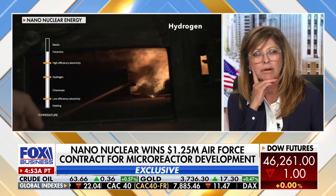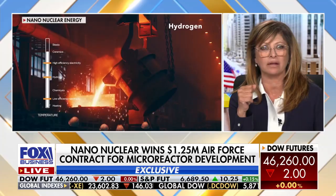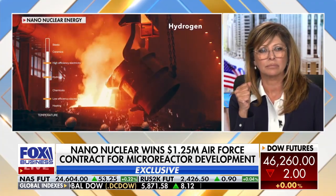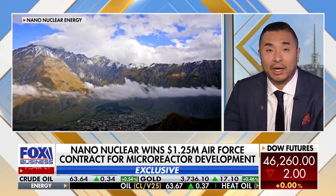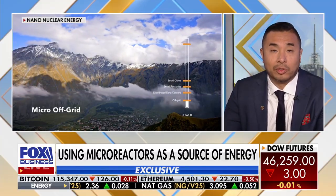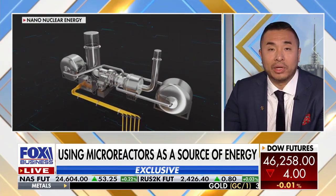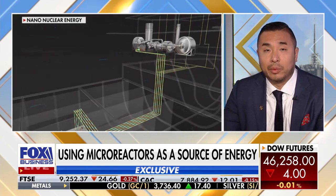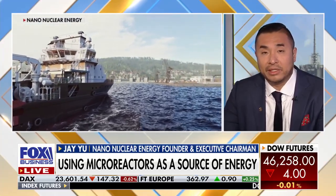Nano's Chronos micromodule reactor system is built to be more energy efficient. How is that cost effective? Because Chronos is fully modular, so we could truly mass produce this in a factory setting. A lot of companies say they're modular, but we believe our Chronos is the biggest you could build a reactor while truly keeping it modular, transporting it by road, and being able to deploy it at data center sites. That is truly what you're going to do to scale nuclear. It's about economy of scale — in order to mass produce nuclear, you need this type of technology.